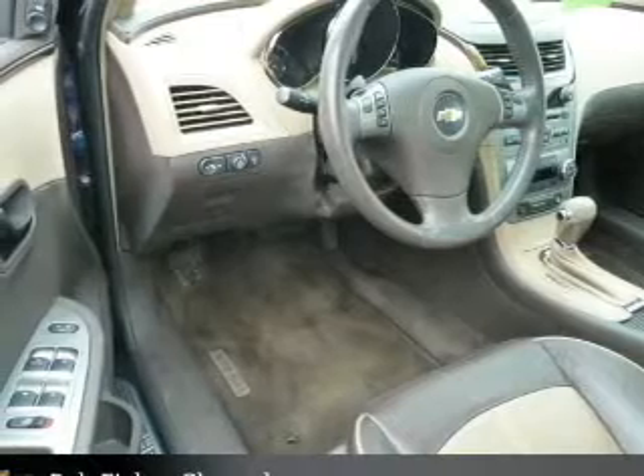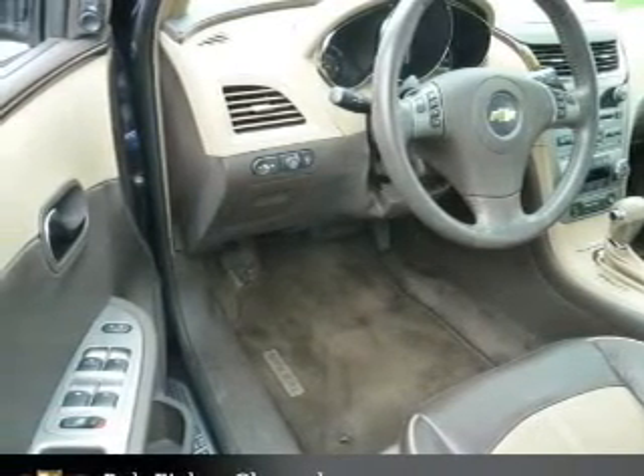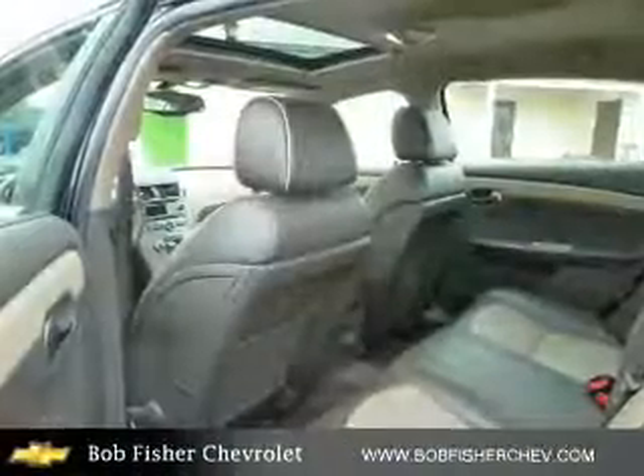Premium wheels lend a distinctive appearance. The anti-lock braking system will help deliver you safely to your destination. Let the outside in with a built-in sunroof.